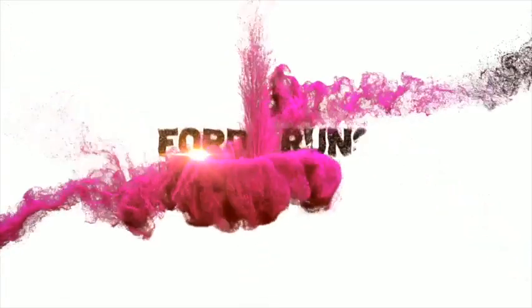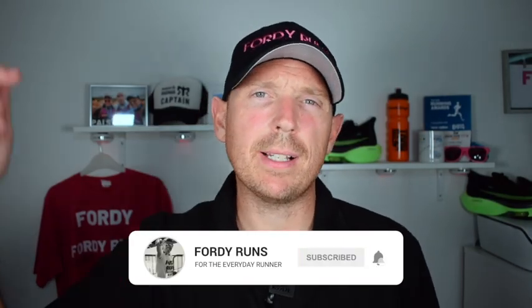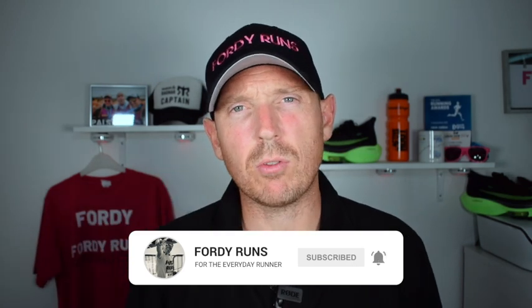Hey, what's up everyone! In this video we're going to be comparing the Brooks Glycerine 18 versus the Hoka Clifton 7. Welcome back to 40 Runs — if this is your first time, smash that subscribe button, go to our Facebook page and join the 40 Rounds running community. Check out the description, there are loads of cool things including the link to where you can get both of these awesome shoes.